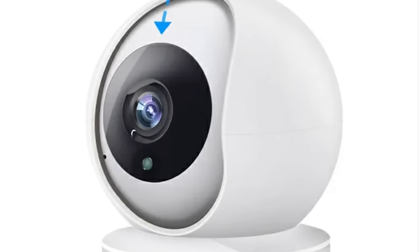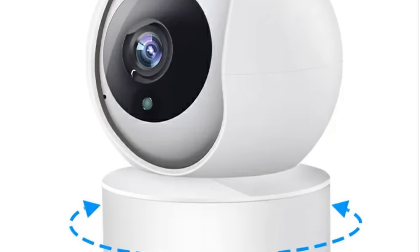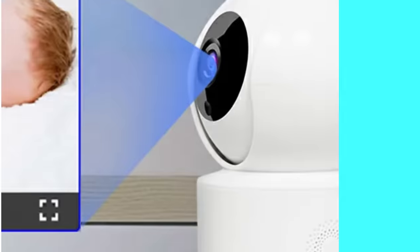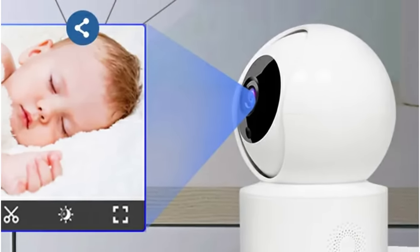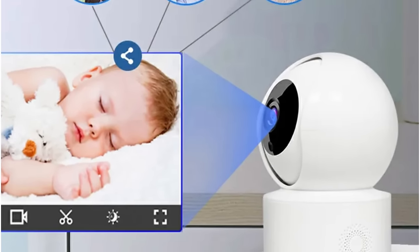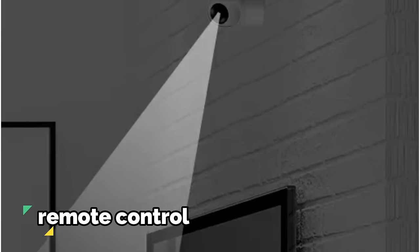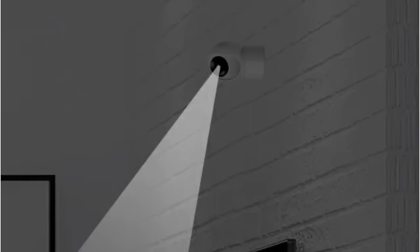One standout feature is its exceptional night vision capabilities with a range of up to 12 meters, with powerful infrared LEDs illuminating the darkest corners and capturing vivid, noise-free details. Equipped with a 360-degree view, the pan function covers 355 degrees and the tilt function extends up to 120 degrees, ensuring no corner is left unseen. The remote control rotation feature adds further convenience.